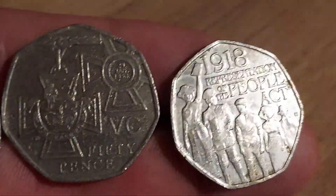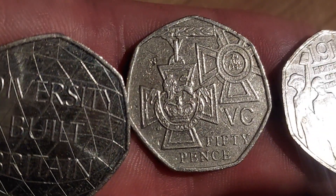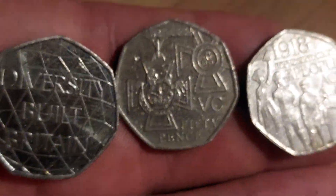The Diversity Built Britain on the left, the Representation of the People's Act on the right, and in the middle there — a stunning design indeed — we have got the Victoria Cross Awards Medal, the front of the Victoria Cross on the left and the rear of the cross on the right.